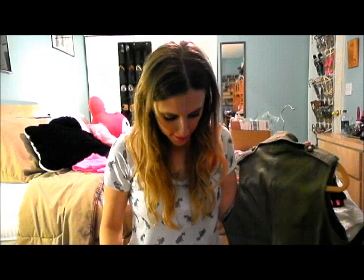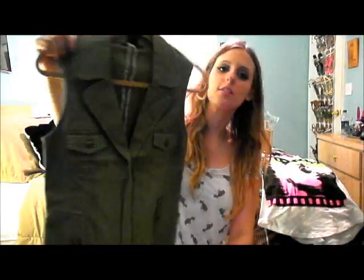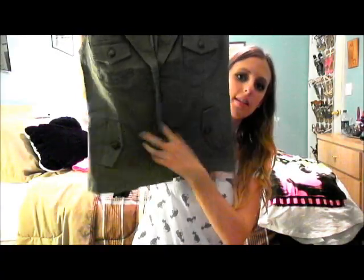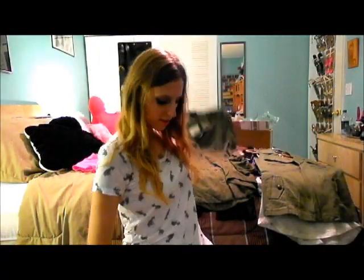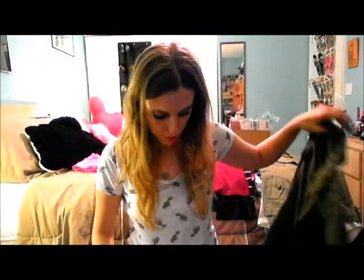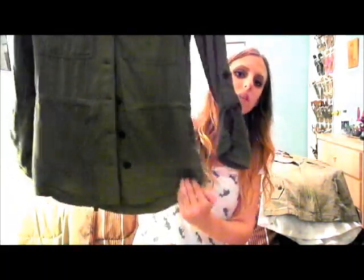I got this army vest for $6 by the brand Dushy — it's from Kohl's online. It's just like this with zippers. Then I got this army blouse for $5, also from Kohl's by Dushy, and it's an extra small. Really cute — it's got a waist tie as well.